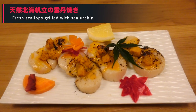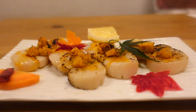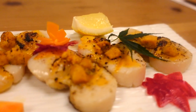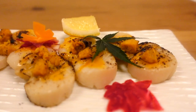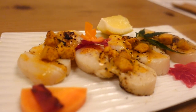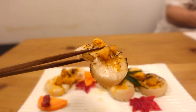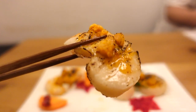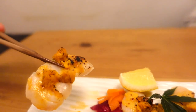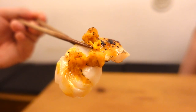The first dish we're trying is fresh scallops grilled with sea urchin. Look at these scallops — they're so big. The thick flesh makes the scallops very springy. They were so delicious. We tried the scallops with the fragrant sea urchin, which was also delicious.